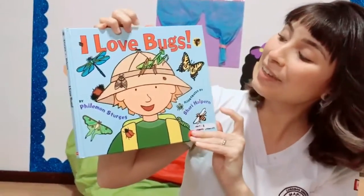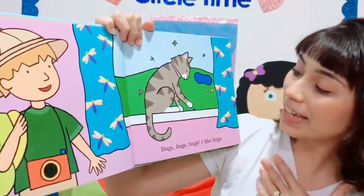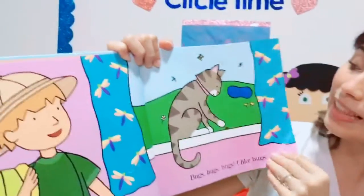I love bugs! Bugs, bugs, bugs! I like bugs! Can you see there is a cat here playing with a small, small bug, with a little bug?